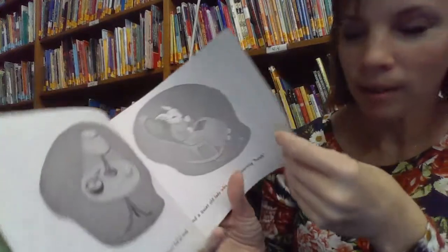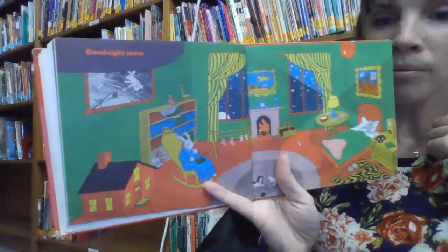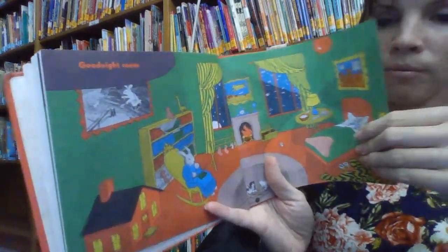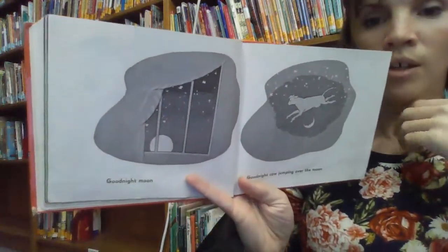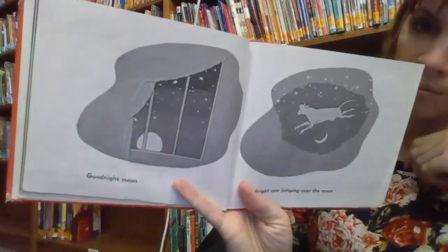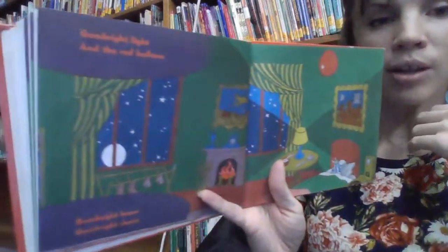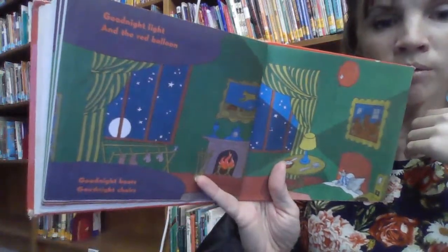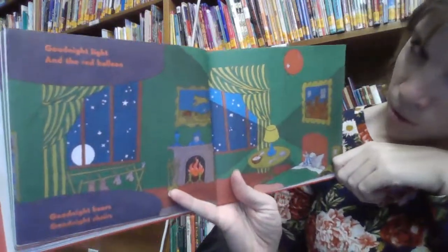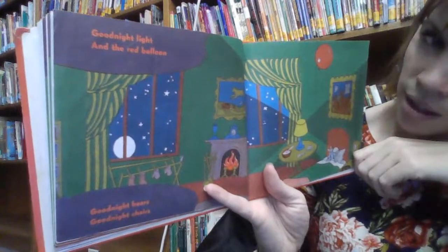She wants them to be quiet. Goodnight Room. There's a lot of things in that room. Goodnight Moon. Goodnight Cow jumping over the moon. Goodnight Light and the Red Balloon. Goodnight Bears. Goodnight Chairs. So he's saying goodnight to everything in the room.